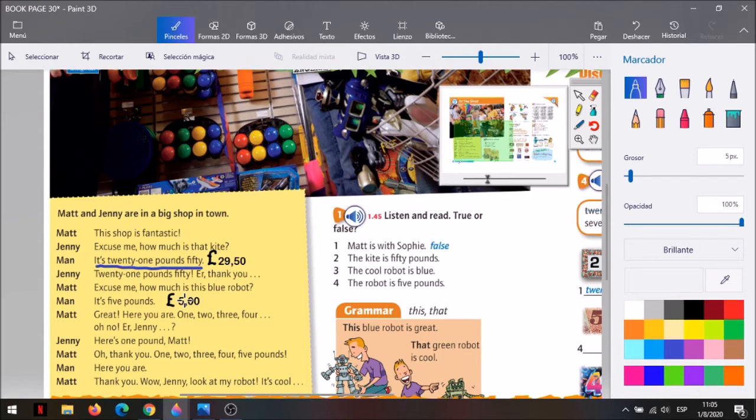Y Matt preguntó el precio de un robot, y el vendedor le contestó: It's five pounds. En números sería cinco coma cero cero, o simplemente cinco solo, porque los ceros después de la coma o del punto no tienen valor. Ahora, esta coma, que a veces es punto, es indistinto. Está representada por una palabra, y esa palabra está en las oraciones que subrayamos. ¿Cuál es la palabra? Es la palabra pounds. Pounds son libras esterlinas, que es la moneda que se usa en Inglaterra.